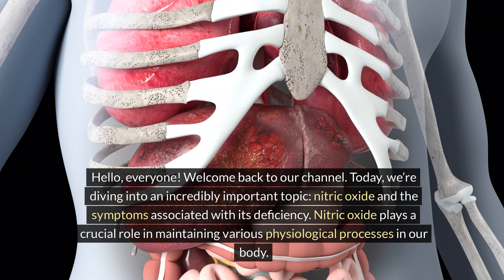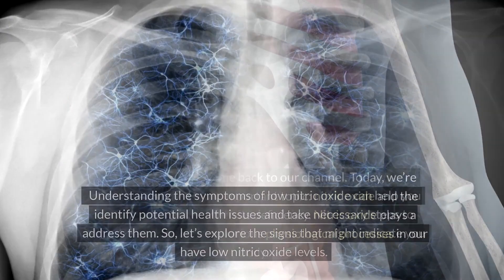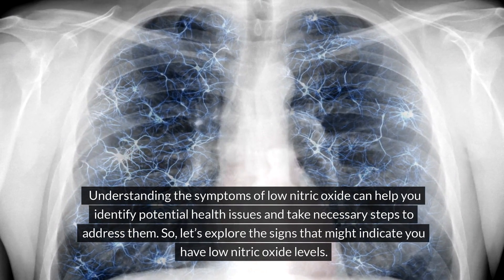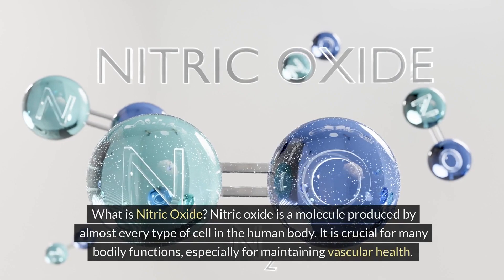Nitric oxide plays a crucial role in maintaining various physiological processes in our body. Understanding the symptoms of low nitric oxide can help you identify potential health issues and take necessary steps to address them. So let's explore the signs that might indicate you have low nitric oxide levels.